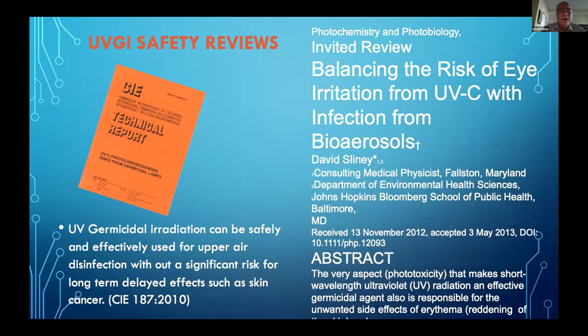This is just an example of how an industrial hygienist or occupational safety person would assess the relative risk at different occupied spaces in the lower room. Finally, there are several useful documents to refer to. The International Commission on Illumination, the CIE, put out a technical report more than a decade ago on the comparable risks of UV germicidal radiation. With that, I'll turn the talk over to Don Milton.